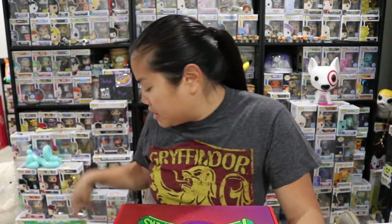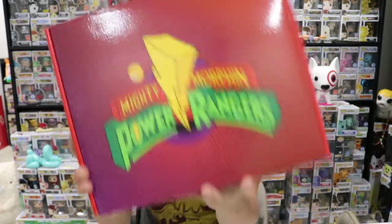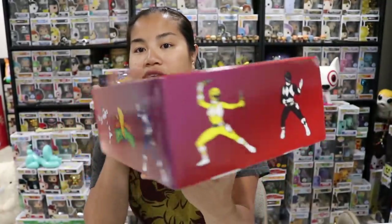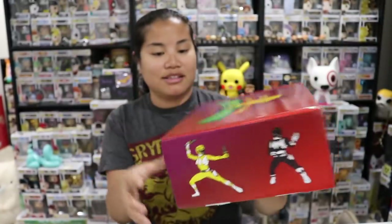I tried my best not to stare at the list of items in this box because I want to be surprised. I did see a slap bracelet, so I won't be surprised by that. But before we open this box — I just unwrapped the plastic — let's take some time to admire how cool this box is. For those of you who don't know, the Yellow Ranger is the best ranger, specifically for Mighty Morphin Power Rangers.